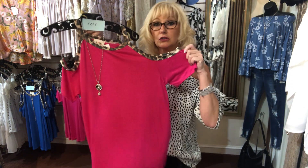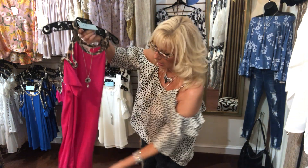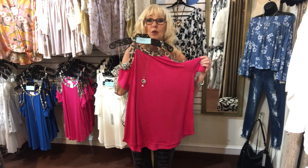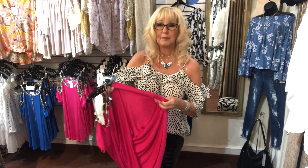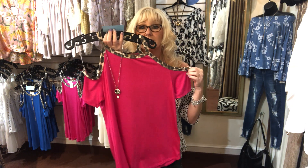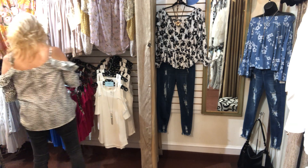First item — this is a BB top, it's a cold shoulder top. Super soft, so cute. Comes in small, medium, and large. This is the pink; the number is 101. It has a leopard trim, it's incredibly soft, and it's a true-to-size fit but also a little bit flowy at the bottom for a comfy fit. It's a rayon-spandex blend, so it does have stretch.